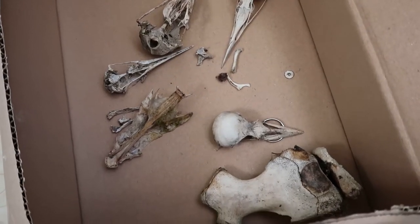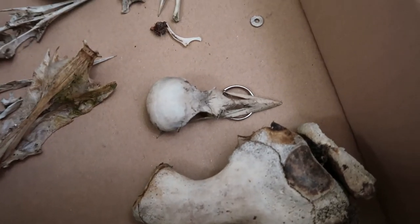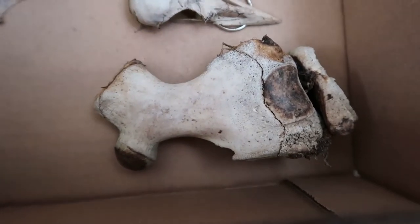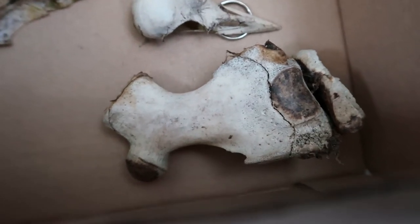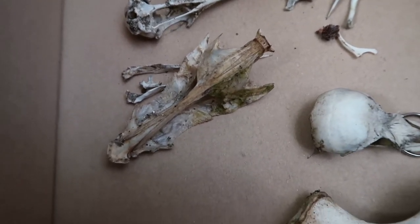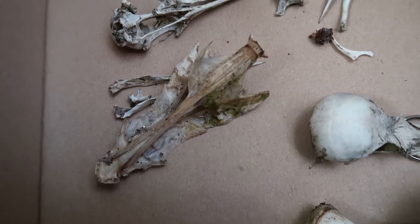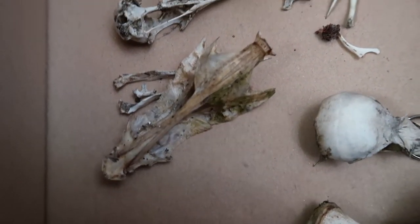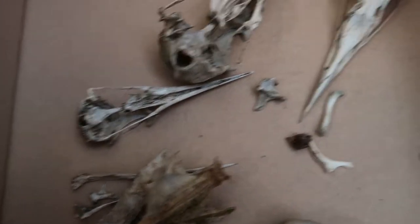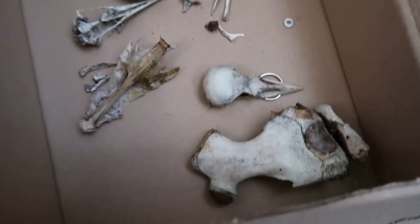I'm not going to pick everything out of this box as I still need to disinfect them. In here we have a corvid skull — either a crow or a magpie, I can't remember — what I think is a cow bone, a fish skull of some unknown type, and a couple more bird skulls. The big one is a seagull. That's the needs-cleaning box.